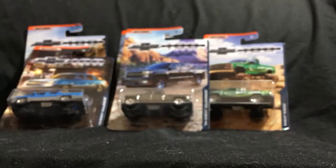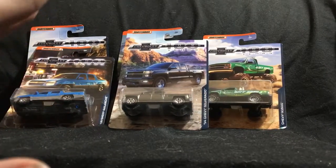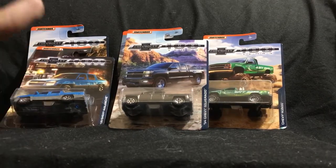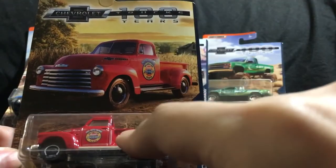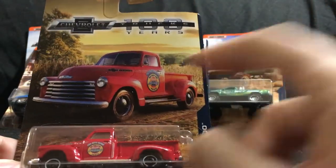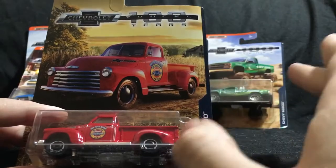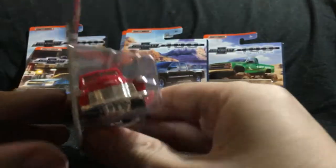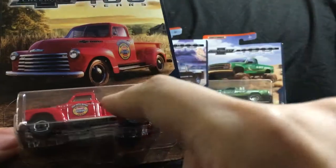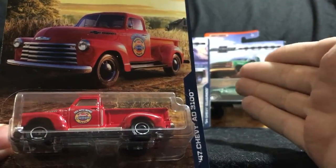Last but not least in this lineup is the controversial truck. When these first hit shelves and pegs, there were only five trucks, but the back of the packaging showed a sixth truck. For the longest time since they came out, people — even I — opened up cases and one truck was missing. That was the '47 Chevy AD 3100, a brand new casting debuting in this lineup. On February 4th, I hit a Walmart early in the morning and this truck was finally there. Apparently they're double-packing these trucks to make up for people that may have gotten a set beforehand and were missing it.